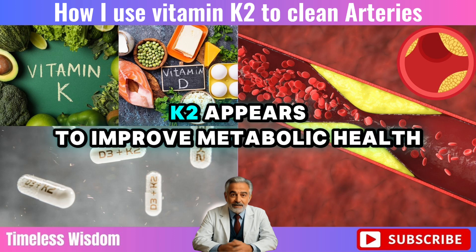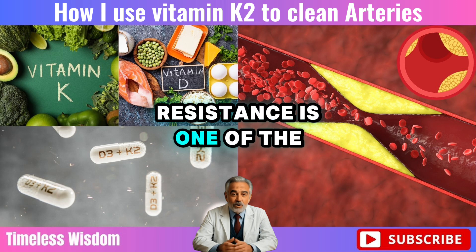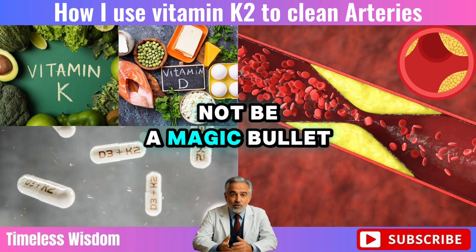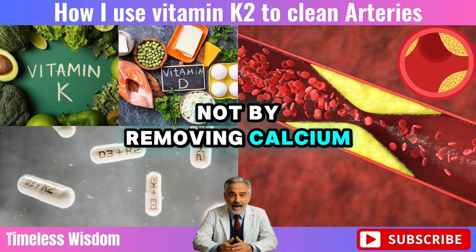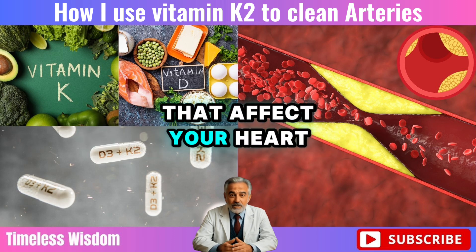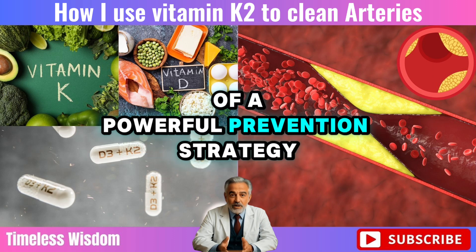Even more impressive, K2 appears to improve metabolic health, especially in people with prediabetes or insulin resistance. That matters because insulin resistance is one of the most overlooked causes of heart attacks and strokes in older adults. So while K2 might not be a magic bullet, it plays a strong supporting role — not by removing calcium, but by helping your body manage where calcium goes and improving the systems that affect your heart health overall.